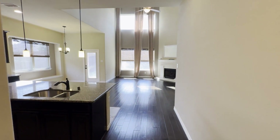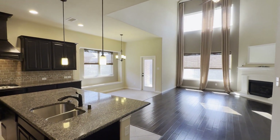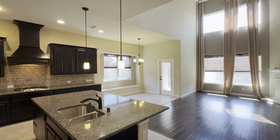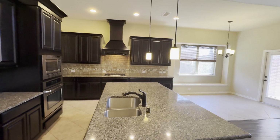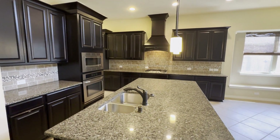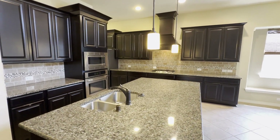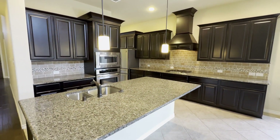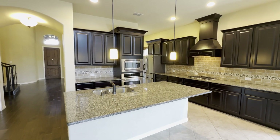As we come into the main living area and kitchen, you're going to see how nice, bright, and open it is, with these dark wood cabinets and nice granite countertops. I love how much counter space, cabinet space, and storage space they have in here.